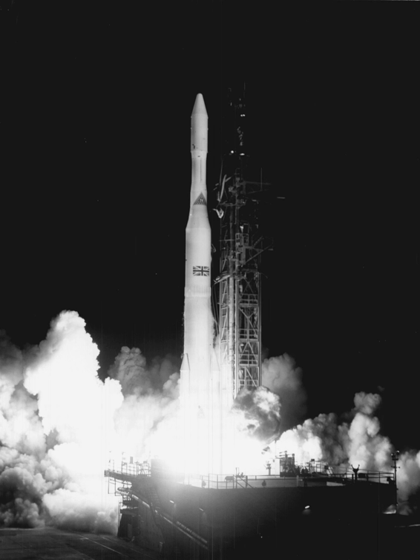Stage 2 was a modified Able, pressure-fed with UDMH and nitric acid, powered by an Aerojet AJ10-118 engine producing 7,700 lbf. This reliable engine cost $4 million to build and is still flying in modified form today, with a gas jet attitude control system.